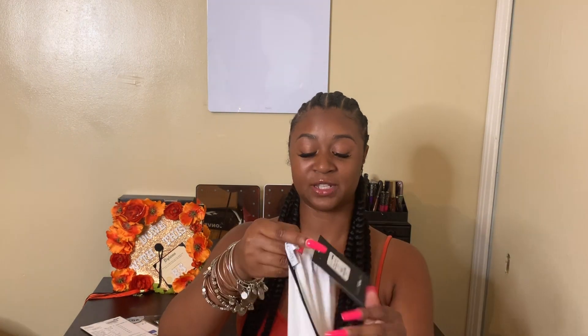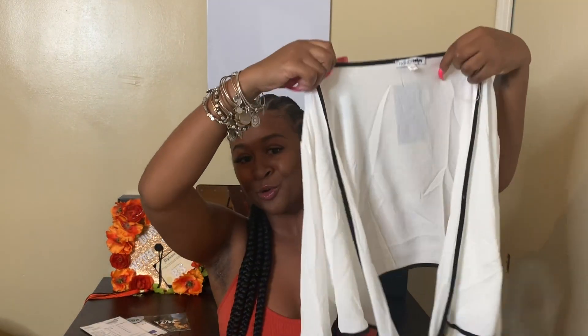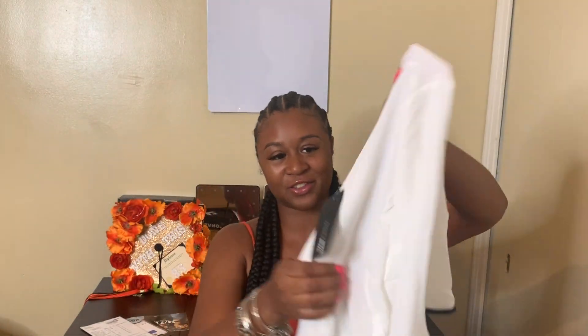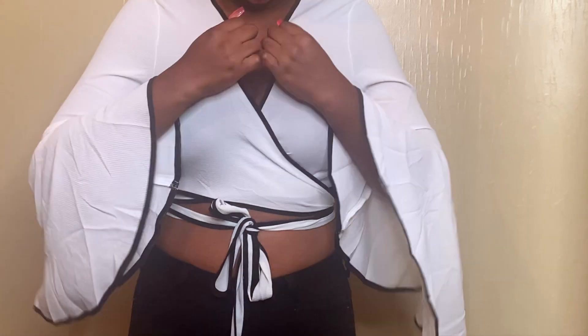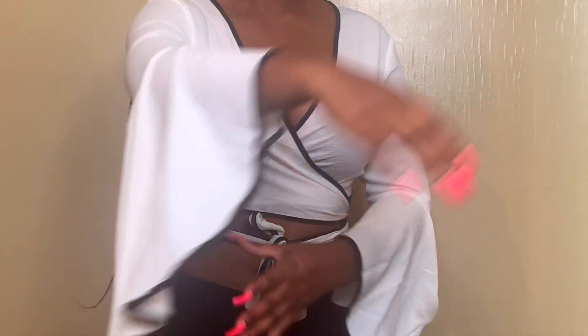Next up, I got this — I kind of wanted to try something outside of the box a little bit. I got the Version of Love Bell Sleeve Top in size large. I think it's so cute, I love these sleeves. They just give something extra to the shirt, and it's a crop top that ties right in the front. I think it'll be really cute to wear with maybe a nice skirt or some cute black jeans and some black shoes.